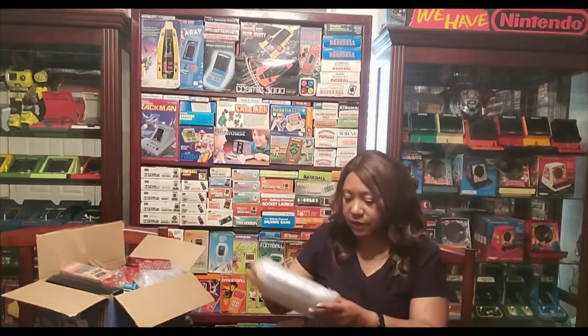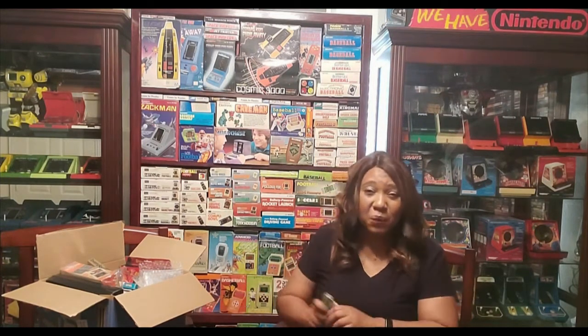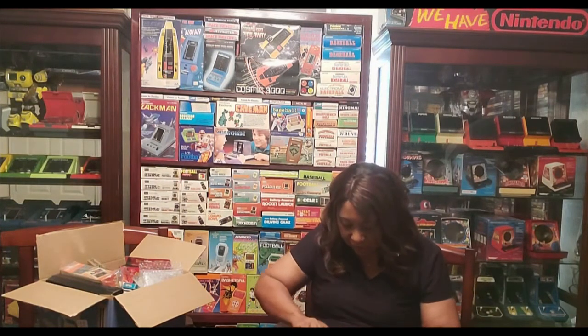Let's see what else we have here. The one thing about the staging area is I forget what I bought. That's the only bad thing. If I don't open these periodically, I actually forget what's in there.